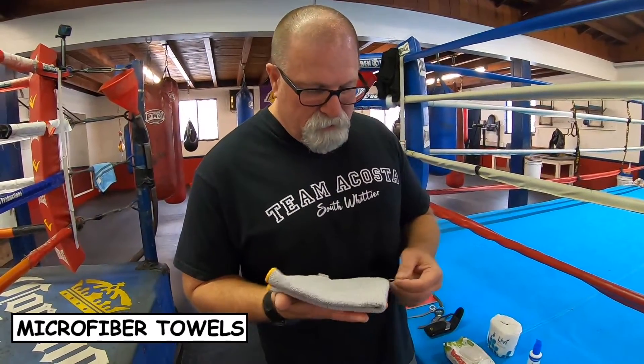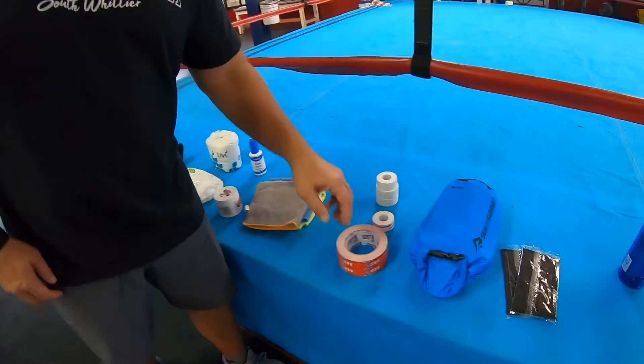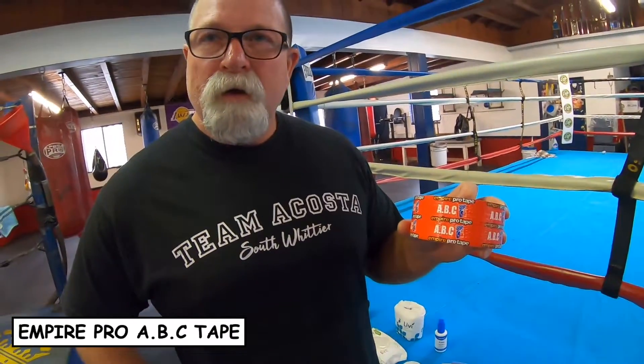A couple of different assorted microfiber towels — it's always good to have some. I like to have a smaller towel instead of a really big one. How many times are you really going to need a gigantic towel in the corner? These are small, throw them in your bag, keep a couple of them.